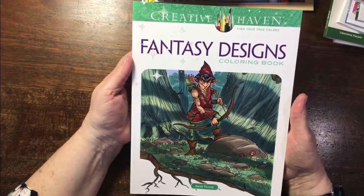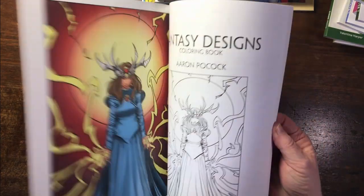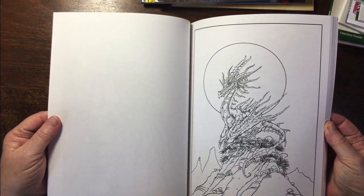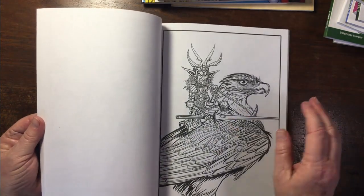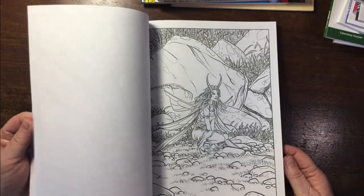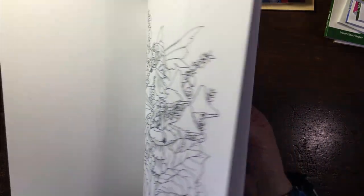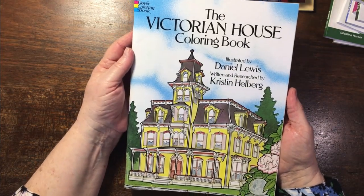Then Fantasy Designs by Erin Pocock — I saw somebody had colored something in this book and I bought it, but now when I look at it I don't know why these images feel overwhelming. I must just do one — I must stop finding things overwhelming. Another Amy Brown Fairies book.